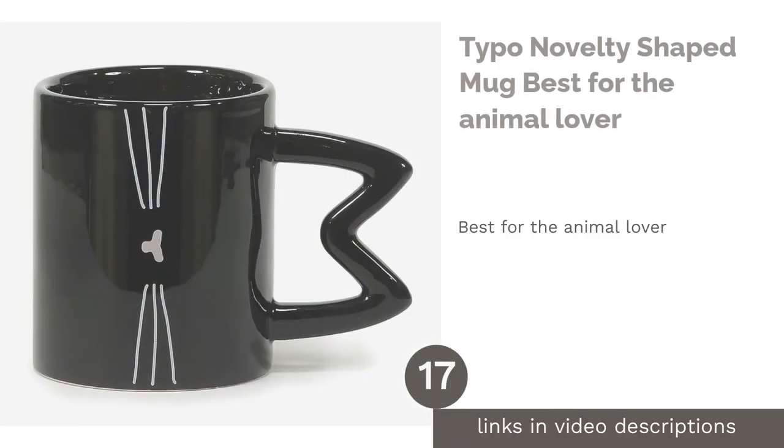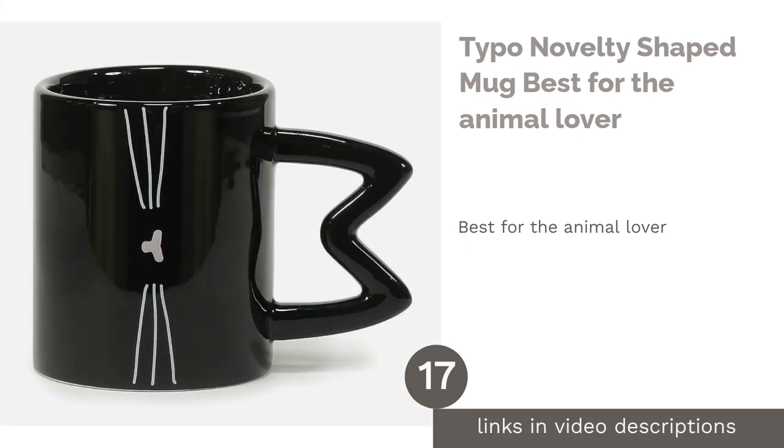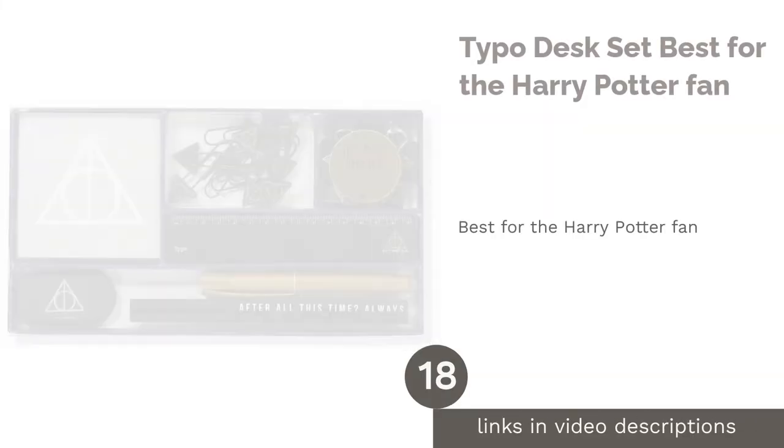The next product is the Typo Novelty Shaped Mug — best for the animal lover. A playful yet useful gift, this range of animal-shaped mugs will make your animal-loving teacher's day a little merrier. We personally love the minimalist one with a handle in the shape of cat's ears.